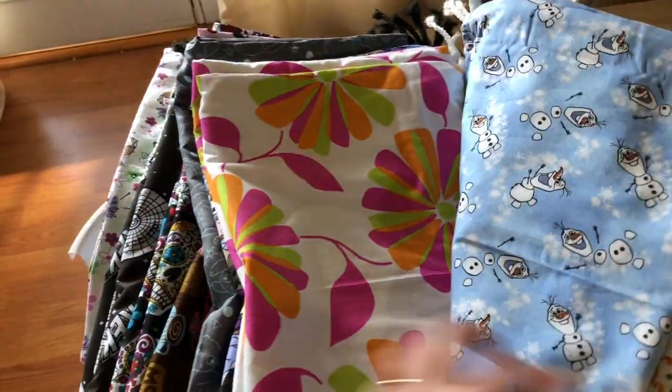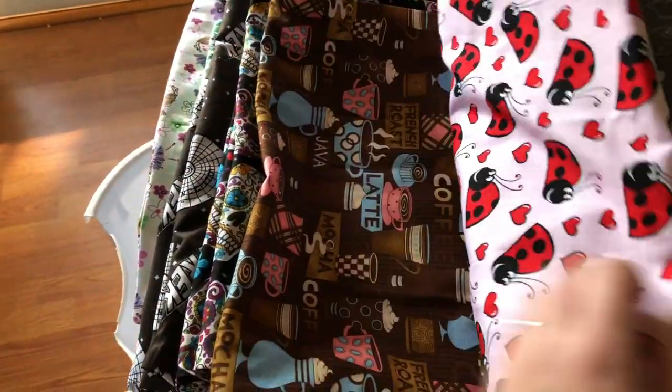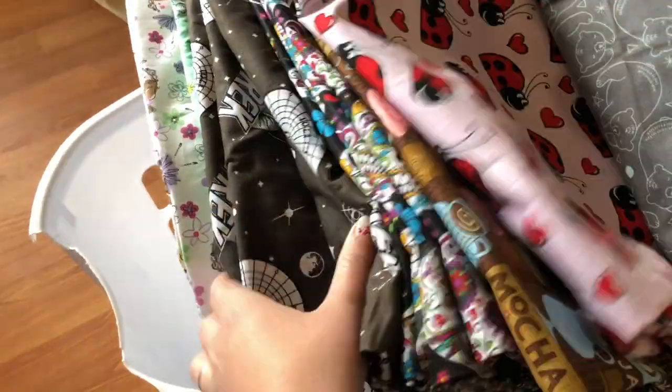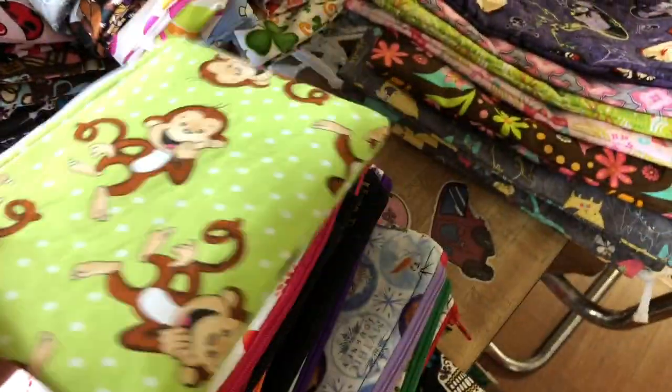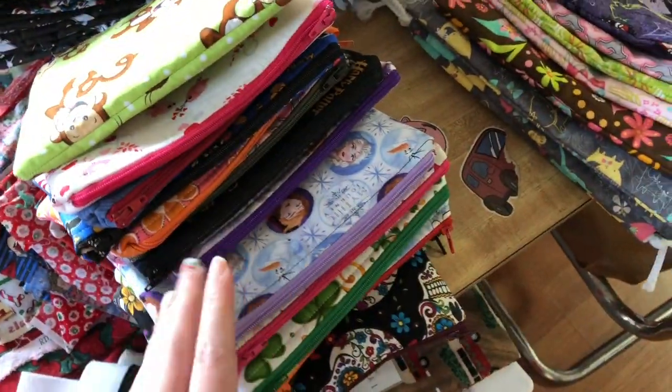Clovers, flowers, bears, ladybugs, coffee, sugar skulls, star trek, little ballerinas down there, some notion pouches. Some of the project bags have matching notion pouches, some of them don't.